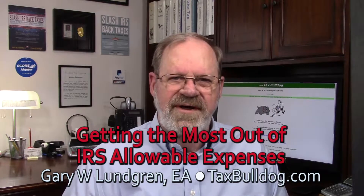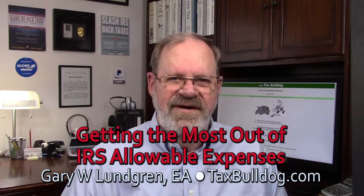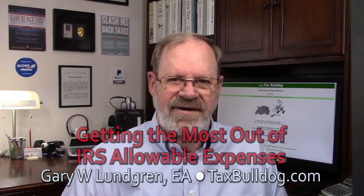Hi, I'm Gary and welcome to Tax Bulldog for the best thoughts and ideas for trimming your tax debt. These videos are to help you help yourself to avoid costly professional fees. If your situation has a level of complexity, then you may want to consult a tax professional.